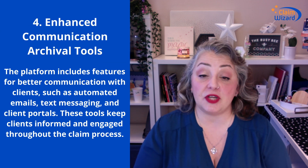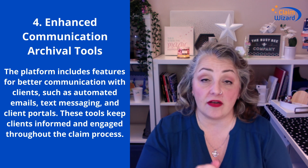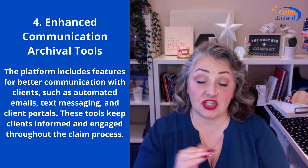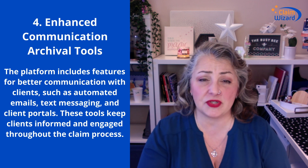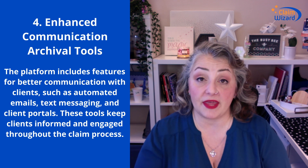Number four: enhanced communication tools. This is really crucial when you're talking about archiving all of your documentation. When it comes to a claim, all of your emails can get forwarded in there. You can use text messages, SMS — that sort of thing all gets loaded into ClaimWizard so that you have a source of truth for the communication you've had on that particular claim.